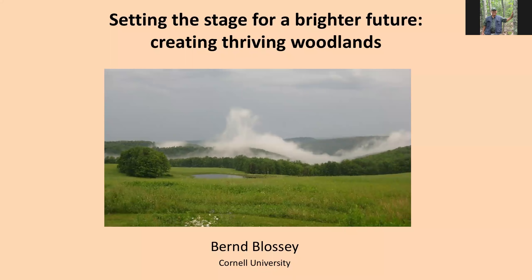Good afternoon, everyone. This is Peter Smolich. I'm the New York State Extension Forester, and I run the Forest Connect program. One of our activities is to host a monthly webinar series, and it's my benefit to have access to great speakers such as Baron. Baron's been a webinar presenter a couple times before. He's always had very good presentations. Baron is a professor in the Department of Natural Resources at Cornell, working on a variety of projects related to the management of natural resources, plants, animals, insects, and worms. Today, Baron is going to be talking about setting the stage for a brighter future and how to create thriving woodlands.